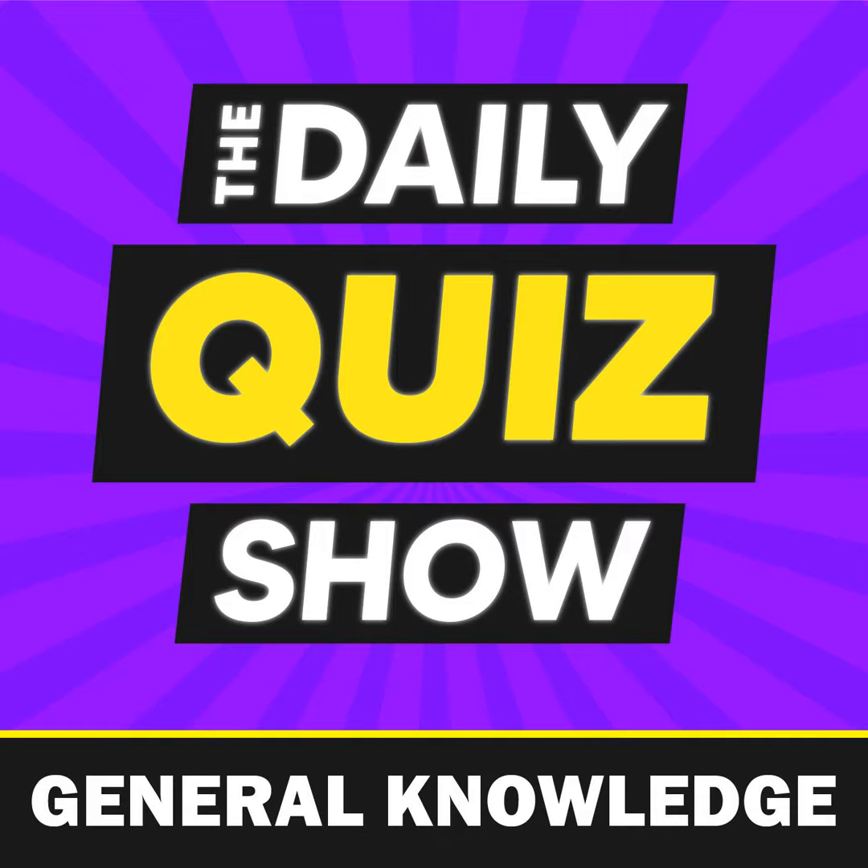The answer is B) a quartermaster. During the American Civil War, quartermasters played a crucial role in managing supplies for soldiers. They were responsible for not only providing clothing, fuel, and transportation, but also overseeing the distribution of food and equipment. Quartermasters often had to navigate through challenging logistics to ensure troops were properly equipped for battle.